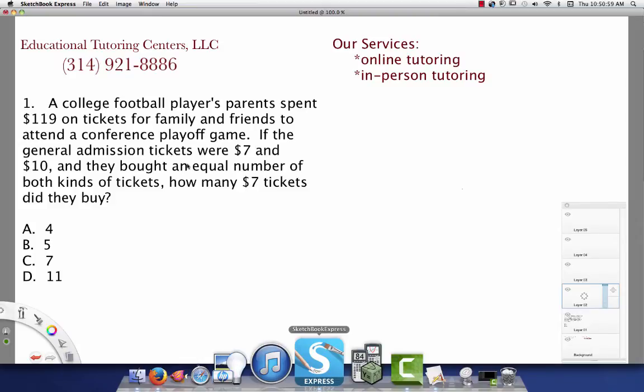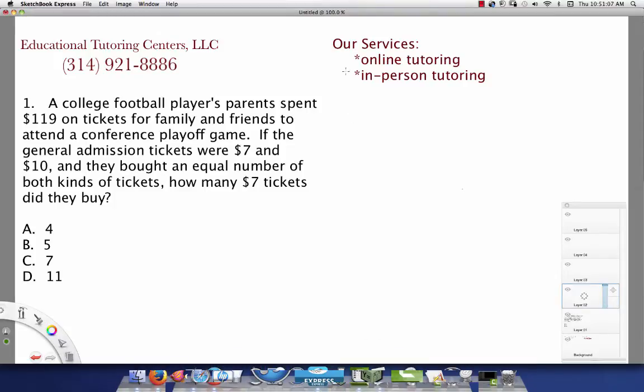Hello, this is Tamisha with Educational Tutoring Centers with an ASVAB problem in the subset of arithmetic reasoning. The problem says a college football player's parents spent $119 on tickets for family and friends to attend a conference playoff game.